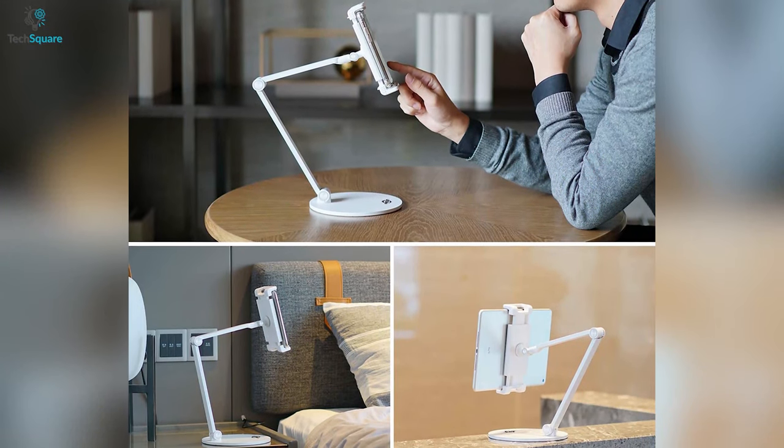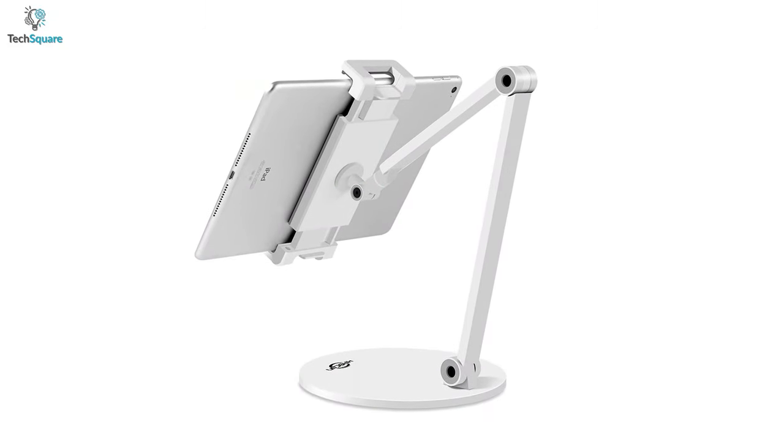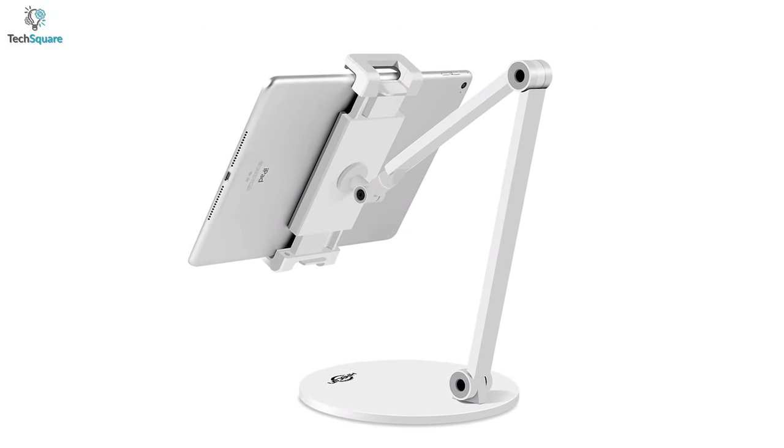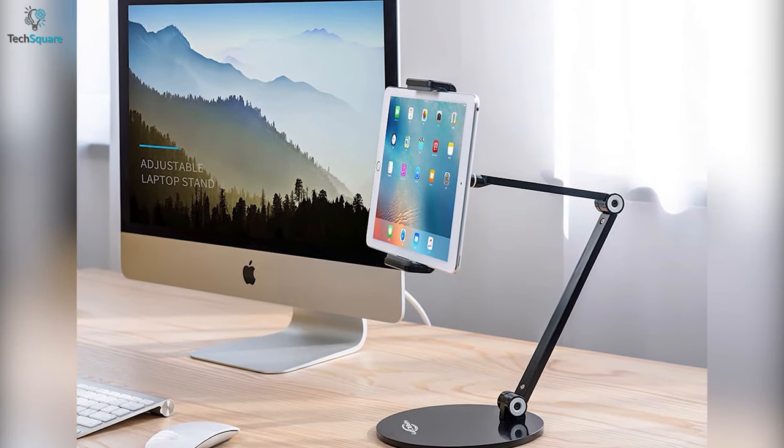Overall, if you're looking for a tablet stand that can offer multiple viewing angles for watching movies, reading ebooks, or simply checking emails, the Capcon long arm tablet stand can be an ideal option for you.